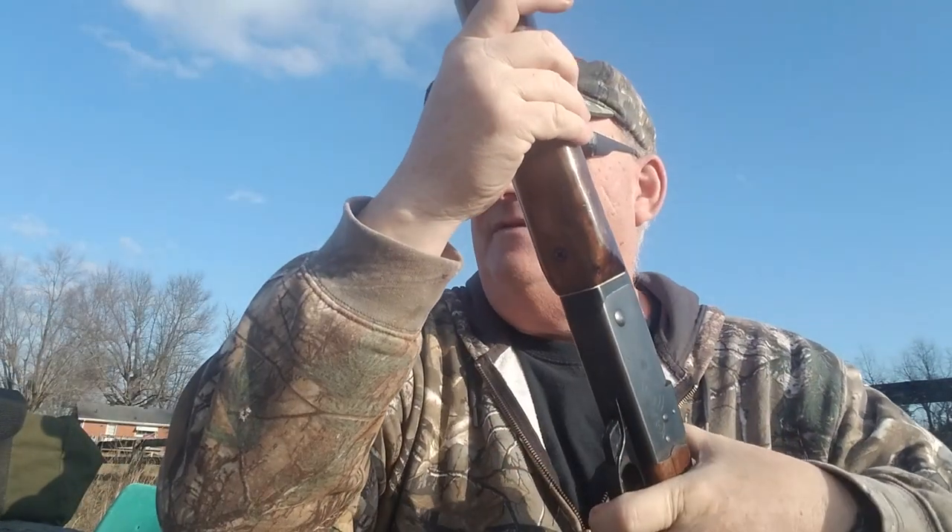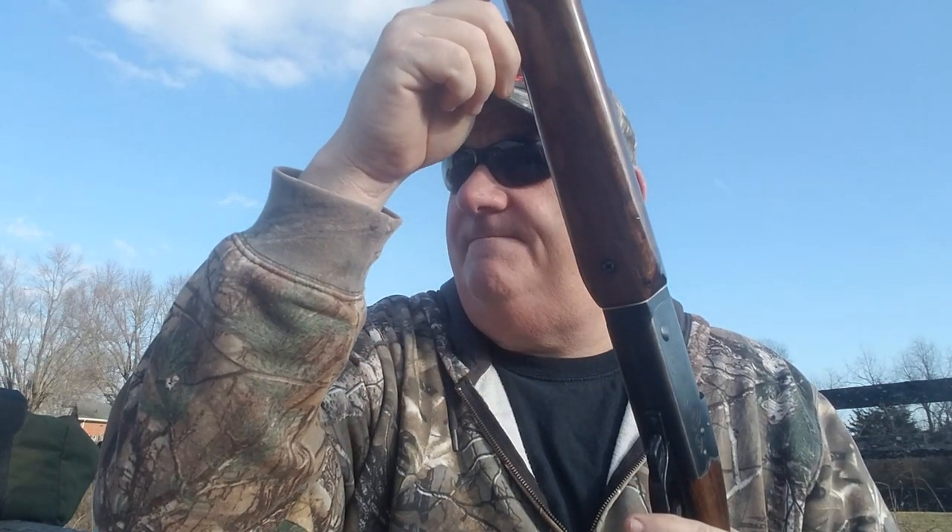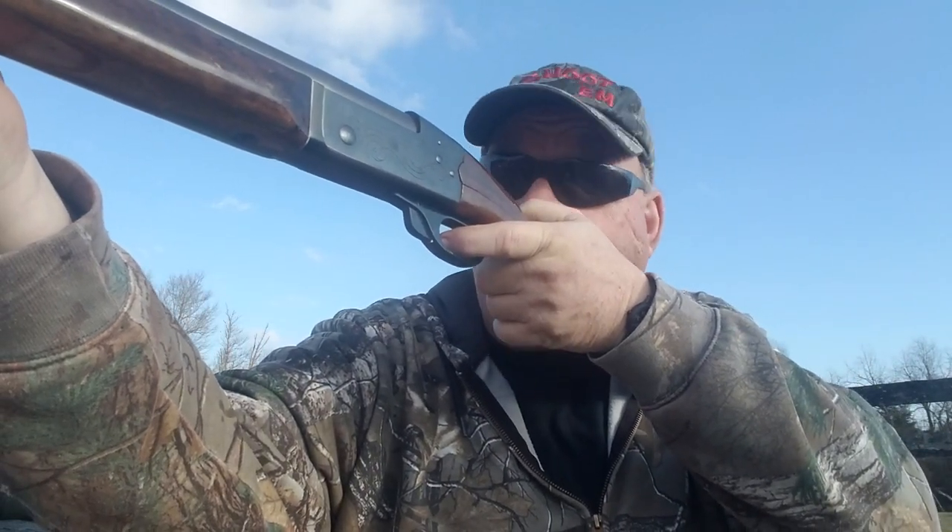Alright, let's give her a try and see if she'll shoot. I have an 8 inch dirty bird target down there at 15 yards. Let's see what it shoots like — if it shoots at all. I've never shot this gun.